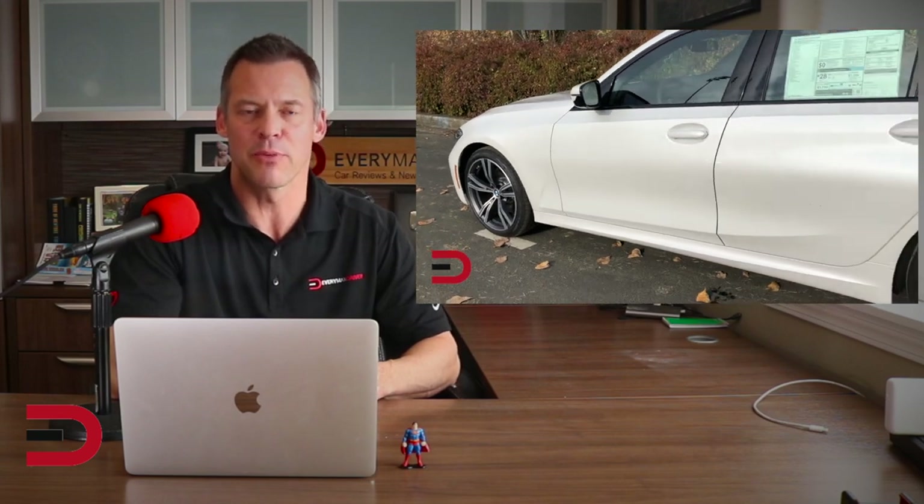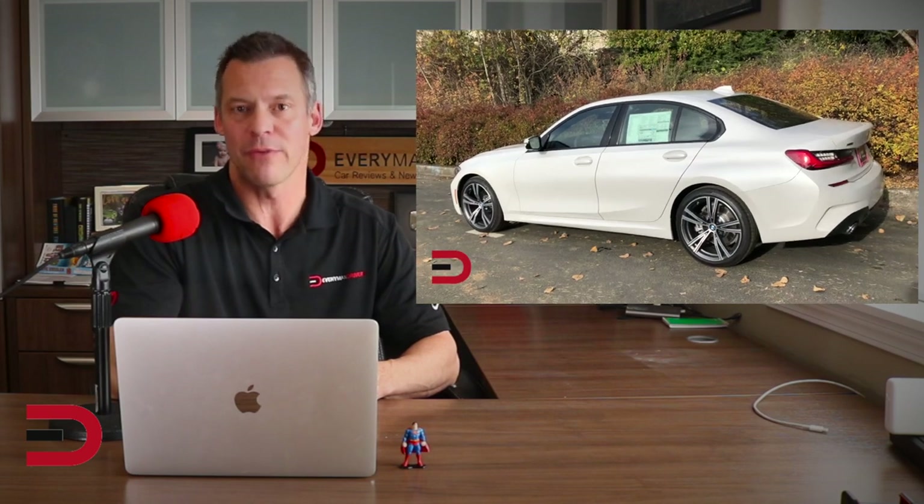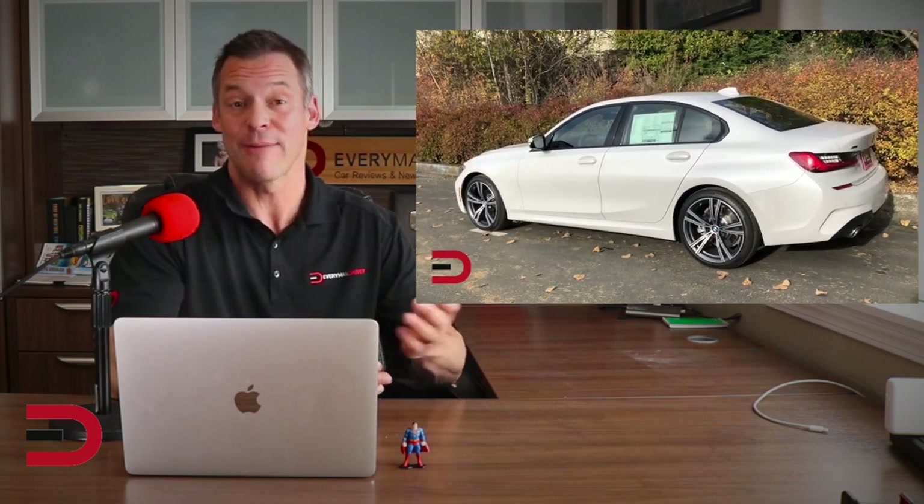BMW owners and future owners can keep costs down by taking preventative measures. For example, BMW recommends you change your oil every 15,000 miles — so do it every 7,500. Changing the oil frequently increases the lifespan of a lot of your engine parts. Some BMW models don't inform you when it's time to change your air filter or spark plugs, so it's important to have these manually checked each time you go in for an oil change, or just add it to your calendar as a reminder every so many months.